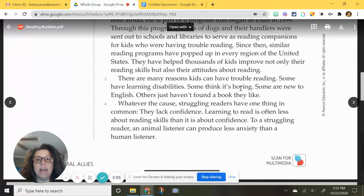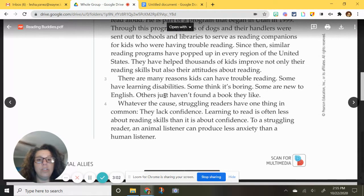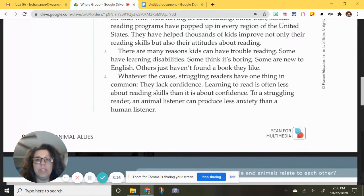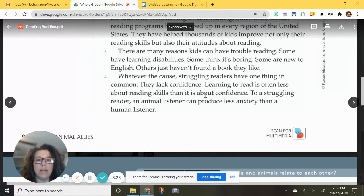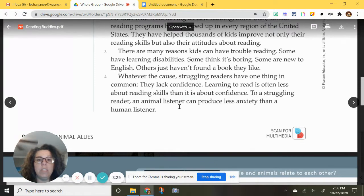There are many reasons kids can have trouble reading. Some have learning disabilities, some think it's boring, some are new to English, and others just haven't found a book they like. Whatever the cause, struggling readers have one thing in common: they lack confidence. Learning to read is often less about reading skills than it is about confidence. To a struggling reader, an animal listener can produce less anxiety than a human listener.